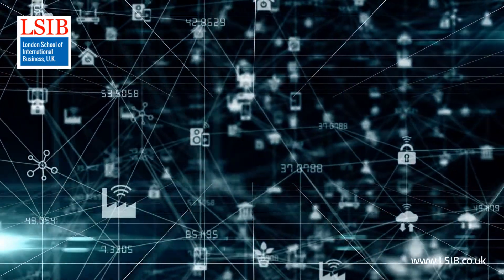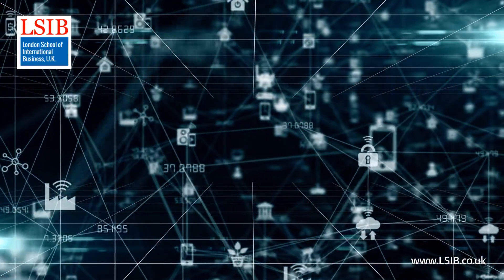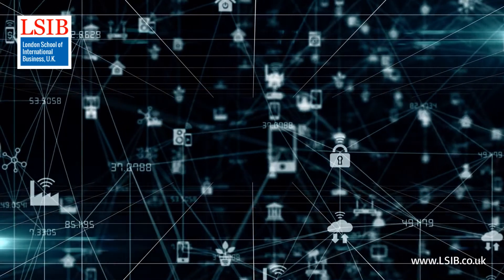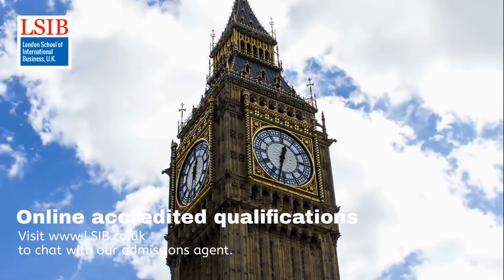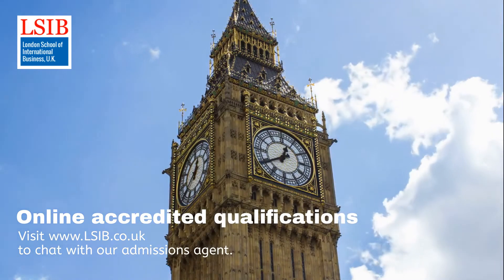Successful completion of this qualification enables learners to progress into or within employment, or join our Level 7 Diploma Program. For more information, visit www.lsib.co.uk today.